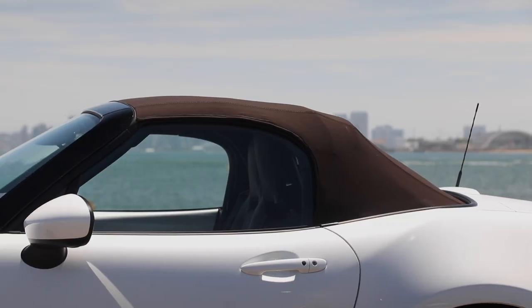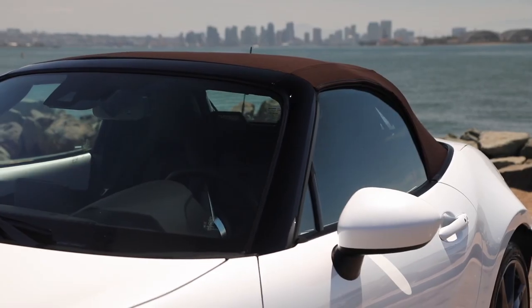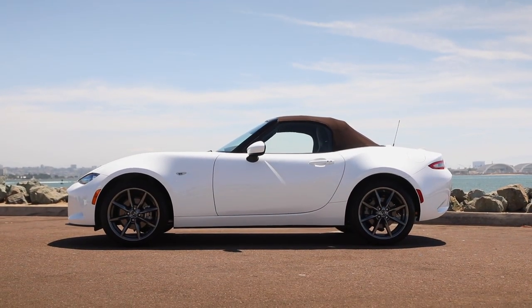In order to keep the car's weight down to a minimum, Mazda's engineers designed a compact soft top that can be manually raised or lowered in a matter of seconds using only one hand and little physical effort.